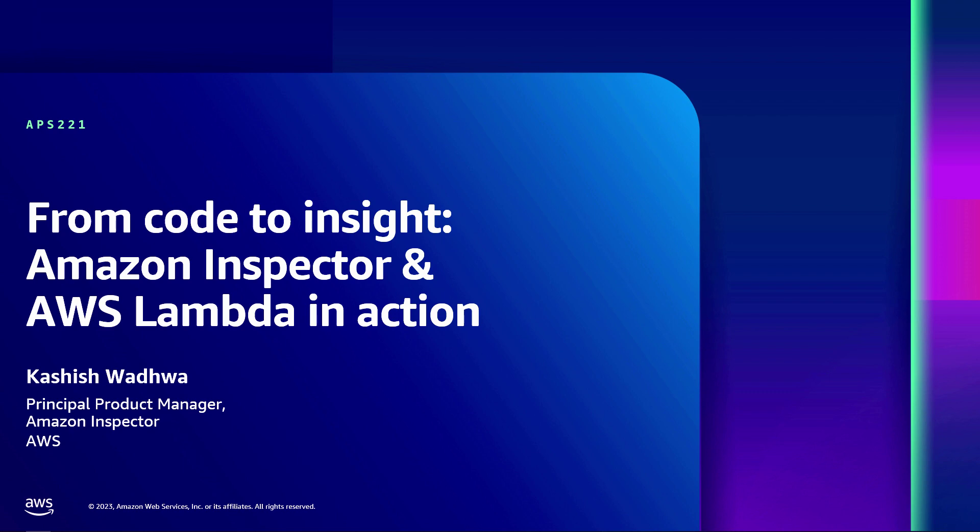Hey everyone, I'm Kashish. I lead product management for Amazon Inspector, which is our vulnerability management solution, and also Amazon Macie, which is our sensitive data discovery solution at AWS.